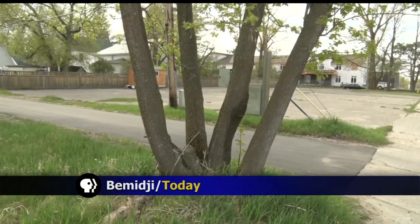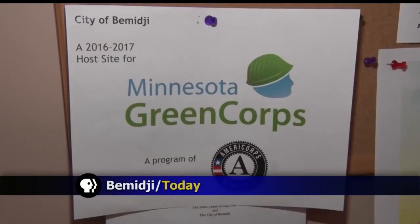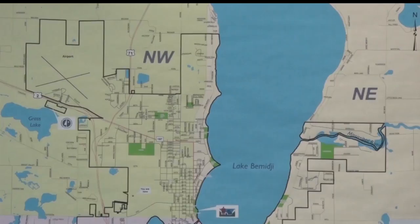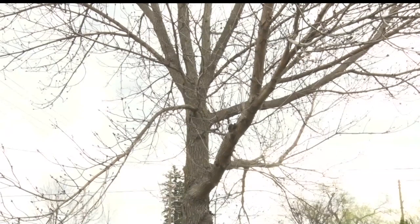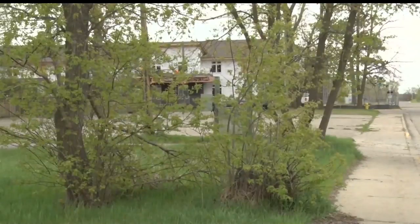The City of Bemidji is conducting a tree inventory on all boulevard trees, focusing on the trees between the curb and the sidewalk. During the inventory, Minnesota Green Corps members will document the species of the tree and measure its diameter and canopy size. The information will be available on a mapping system to show where different species are located and the different ages of the trees, providing a better look at the urban forest and for the future planting of boulevard trees.